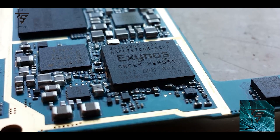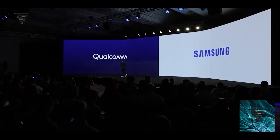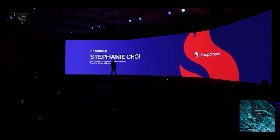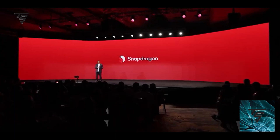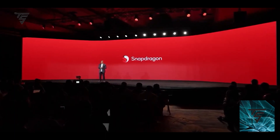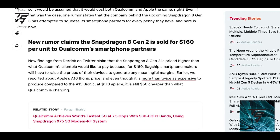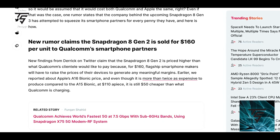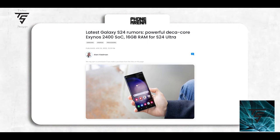For context, the S23 series came with M12, the S22 with M11, and the iPhone 14 also came with M12, so M13 is a notable jump. Also, the Snapdragon 8 Gen 2 cost Samsung $160 per unit, while Qualcomm charged other OEMs only $110 — and this is the first leak of the Exynos 2400 processor as well.